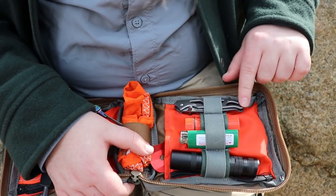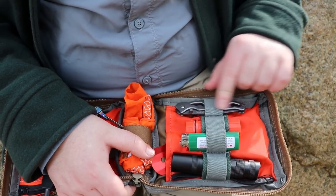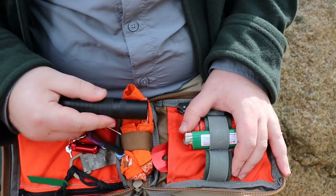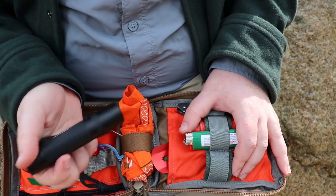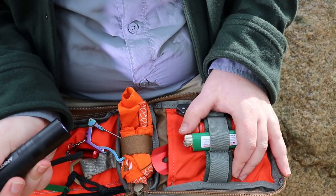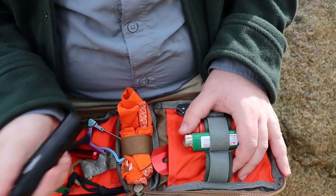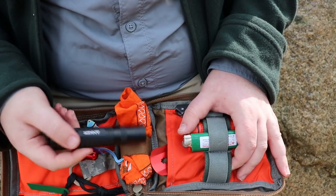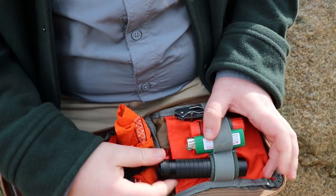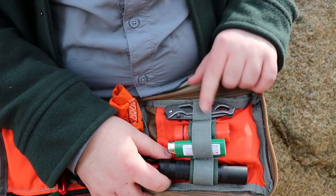I also have a Gerber Paraframe 2, which I got in one of my subscription boxes. And I have a cheap anchor flashlight — it has basically three different light modes you can cycle through; one is a strobe, which I'm not a big fan of, but it was cheap. It fits perfectly into the loops on the pouch for gear organization.